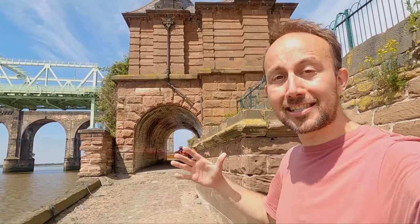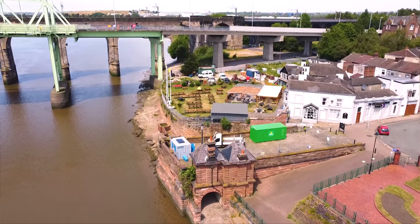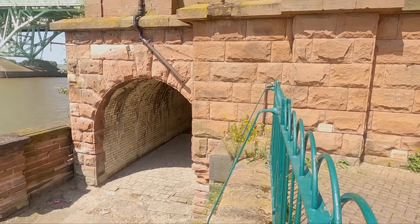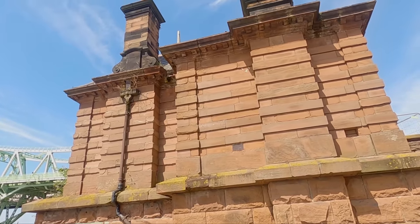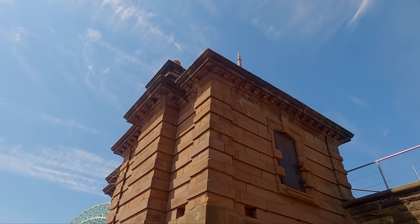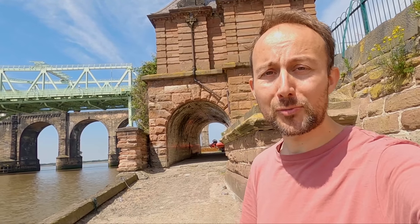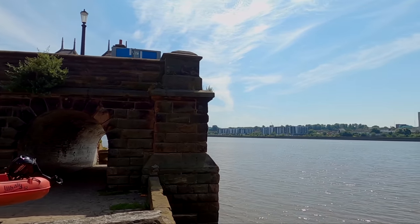The big approaches to the bridge are still here — this one in Widnes and over there on the other side in Runcorn. This one here has got a lovely little building — the old powerhouse where the engine was, which drove the mechanism for the bridge. It's such a big shame that this bridge isn't here anymore, not least because very few transporter bridges were actually built in the first place, and even fewer still exist today anywhere in the world.